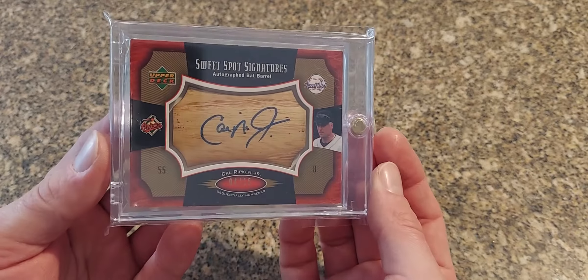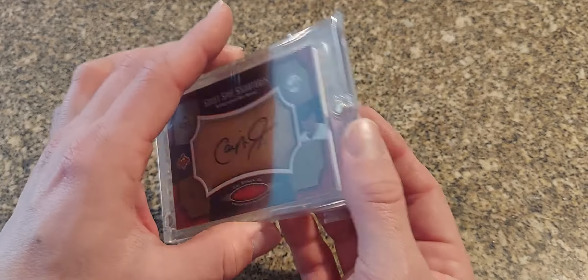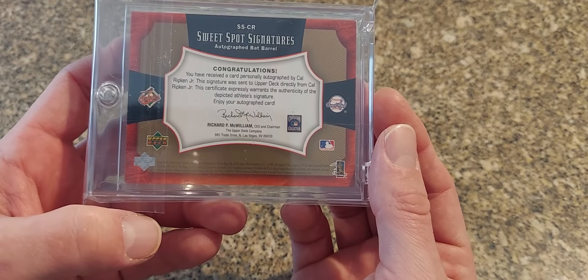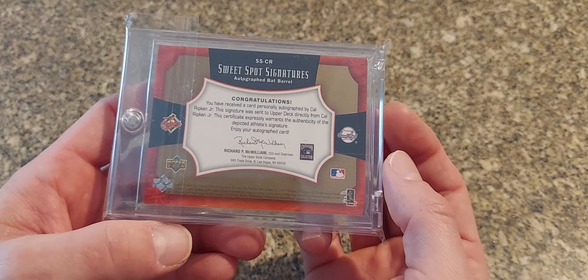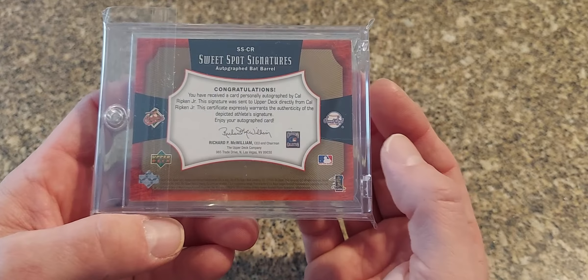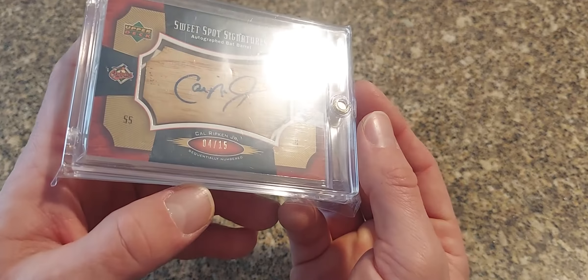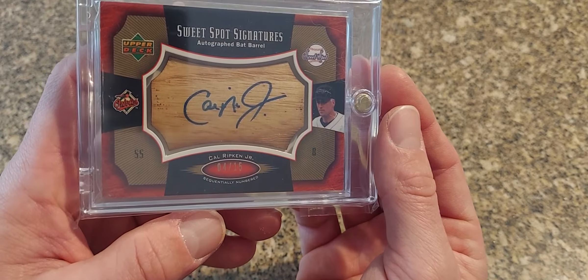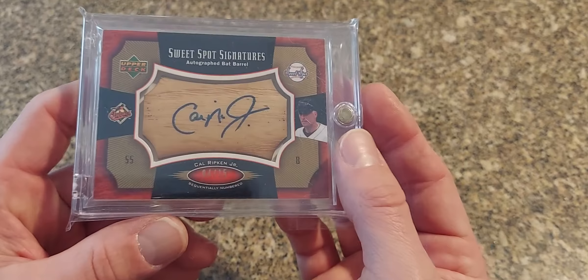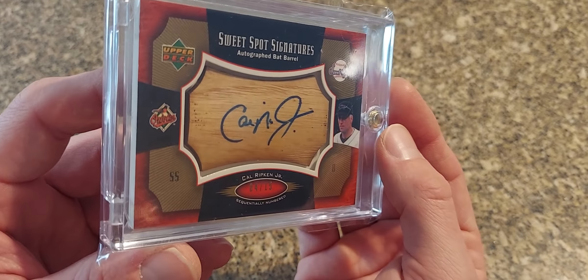Next is a really nice one — this is a 2005 Sweet Spot, the bat version. I don't think these are game used, I think these are just pieces of wood. Even though it says it's a bat barrel, usually Upper Deck would say that it's game used. Like their baseballs — the baseballs definitely aren't game used — so I'm not 100% sure. If anyone has any information on that I'd like to know. But for some reason I don't think these were game used. It's a nice thick cut of that bat though — that's a good almost quarter inch thick.